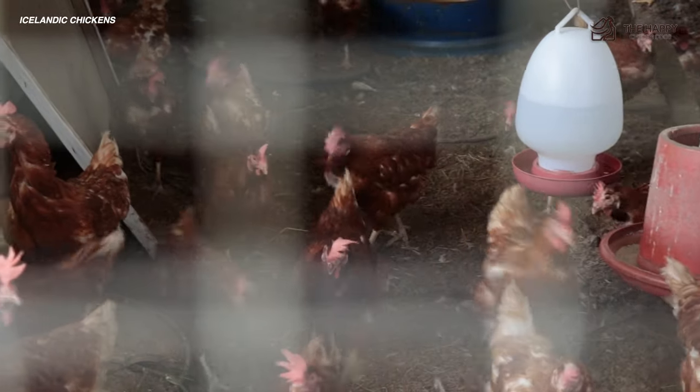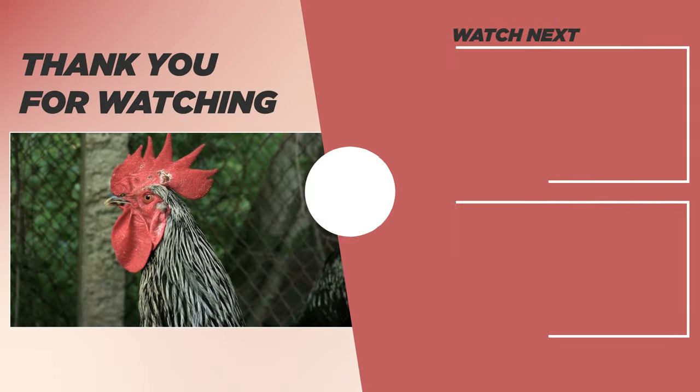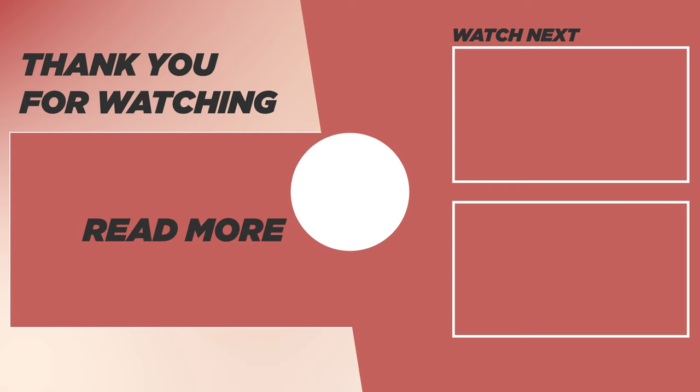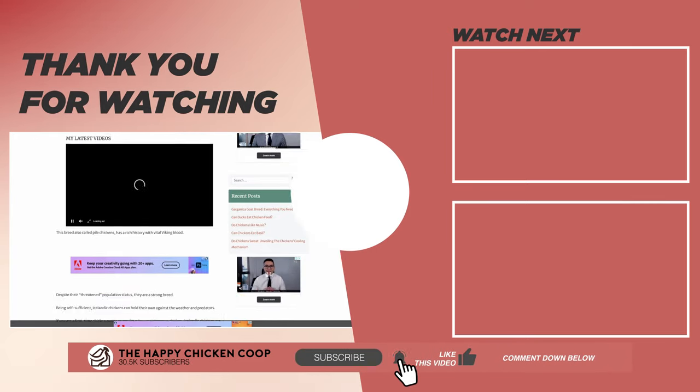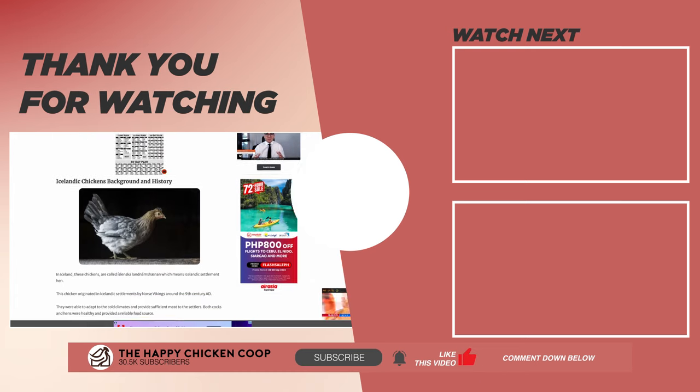If you liked this video, be sure to check out this one over here. That's going to do it for us here at the Happy Chicken Coop. Thanks for listening. If you learned something new, subscribe to the channel and share this video with your friends. I hope you have a great day — we'll talk to you soon.